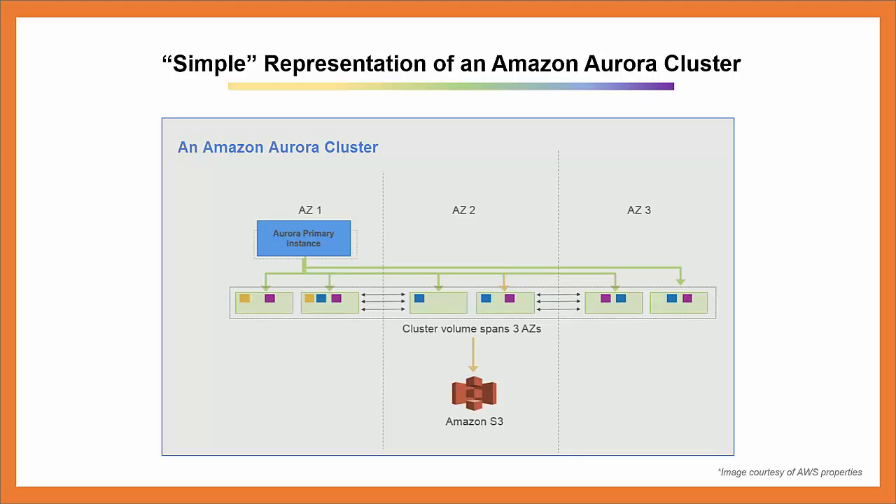When you create an Amazon Aurora instance, you create a database cluster. A database cluster consists of one or more instances and a cluster volume that manages the data for those instances. This Amazon Aurora cluster has one primary instance in Availability Zone 1. The primary instance supports read-write workloads and performs all the data modifications to the cluster volume. Each Amazon Aurora database cluster has one primary instance. An Amazon Aurora cluster volume is an all-SSD virtual database storage volume that spans three availability zones. It has two storage nodes in each availability zone for a total of six nodes for high availability. The primary instance and any Amazon Aurora replicas share the same cluster volume.